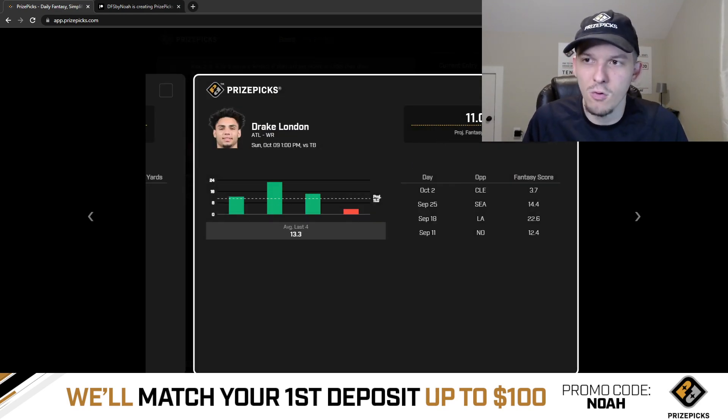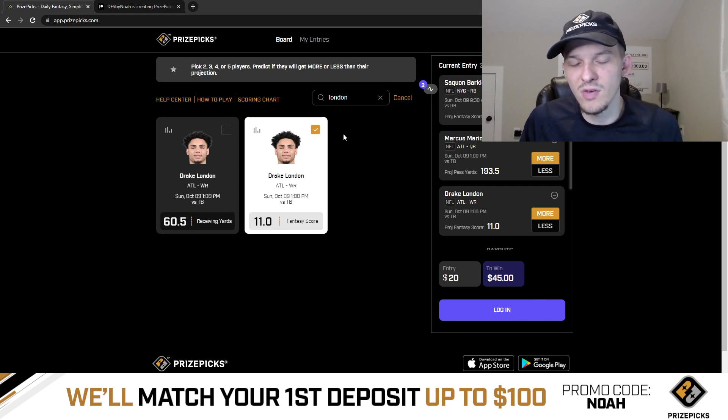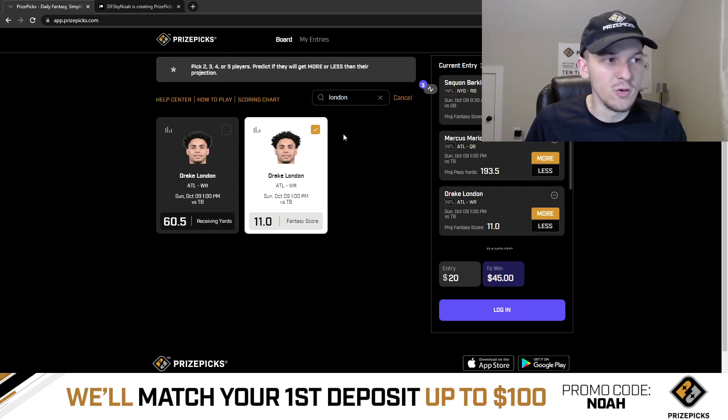That's why I lean toward the fantasy score. Also, if Drake London gets 61 yards, he's probably getting 11 fantasy points too — unless he just has two catches for 61 yards, which is pretty unlikely. Looking at the projections I use, they have Drake London projected for just over 15 fantasy points, so there's definitely a difference there.